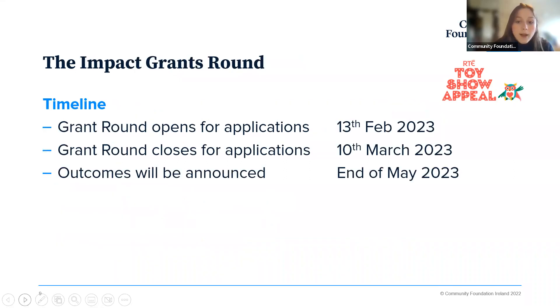The Community Grants Round timeline is slightly shifted later in the year. It will open for applications on the 13th of February — as soon as the Impact Grants Round closes, the Community Grants Round will open. It'll be open for a month and will close on Friday the 10th of March at 4pm. Likewise, outcomes will be announced at the end of May and projects are looking to start at the beginning of June.